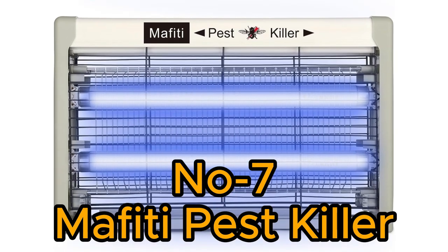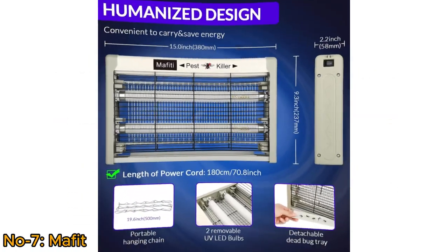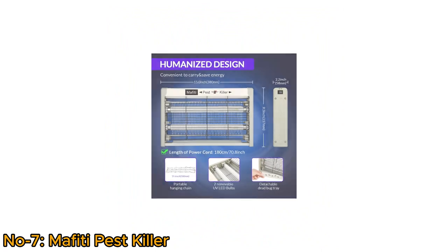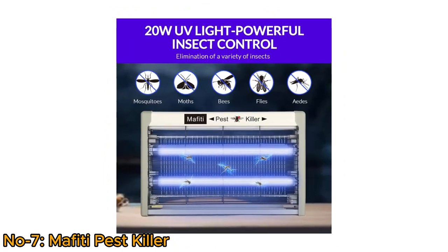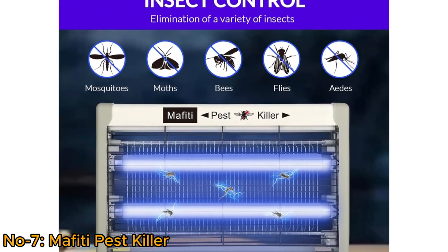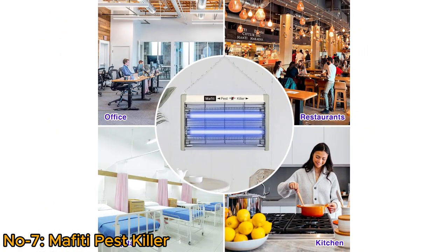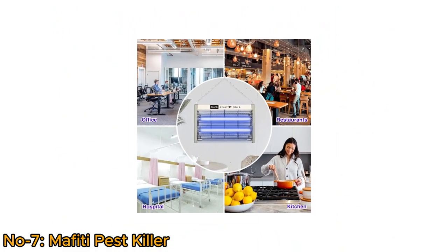Number 7: Mefidi Pest Killer. The Mefidi Pest Killer is an indoor electric mosquito and fly killer designed to create a pest-free environment. With a power rating of 20W, it efficiently attracts and eliminates flying insects such as mosquitoes, flies, gnats, and fruit flies. Suitable for use in homes, restaurants, kitchens, and gardens, this bug zapper provides a convenient and effective solution for insect control.